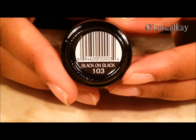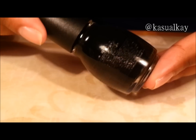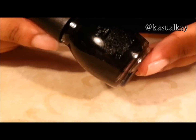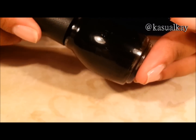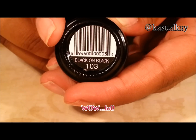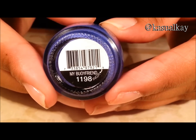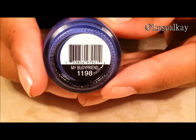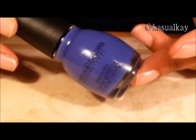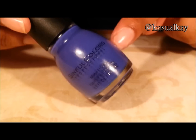Black on black. That name reminds me of black on black crime — I don't know why, I guess because it is black on black. The next polish is My Bowie Friend. You guys probably already know colors that are similar to this. If you don't have this color, go get it.